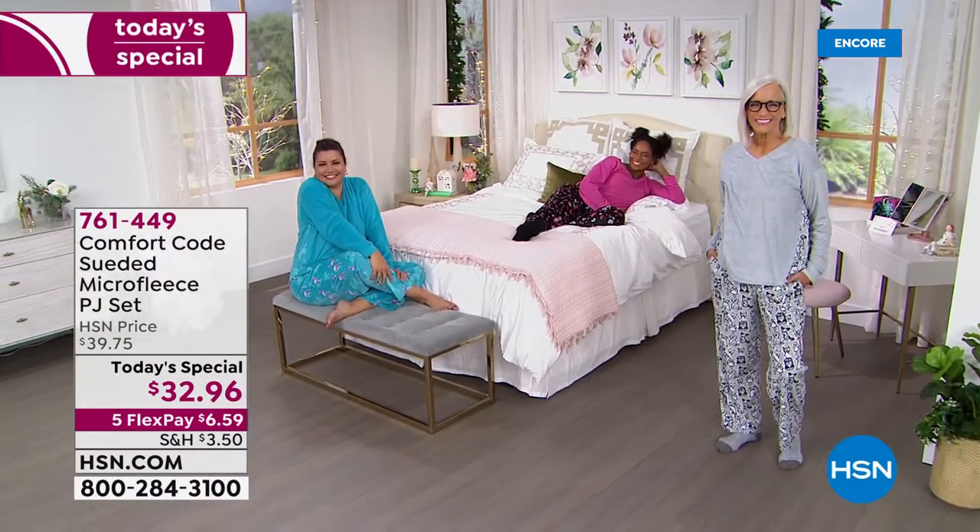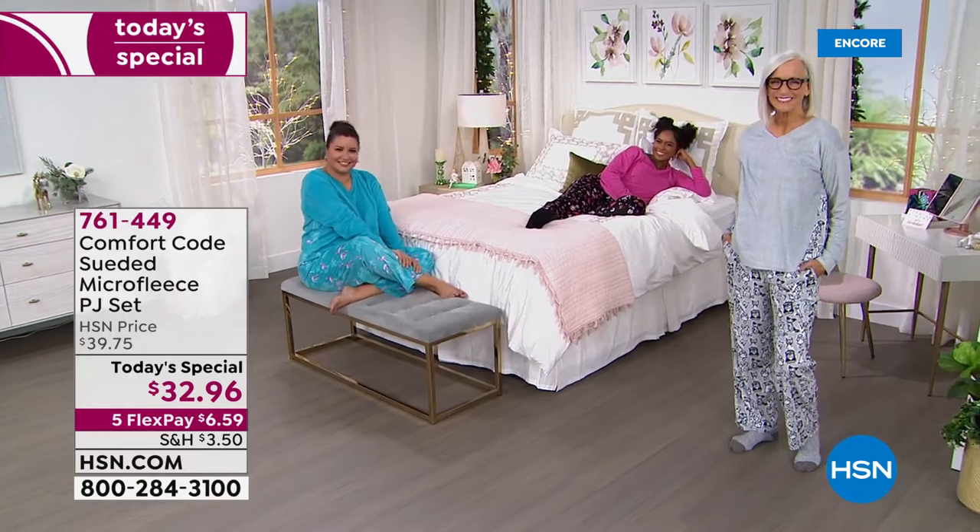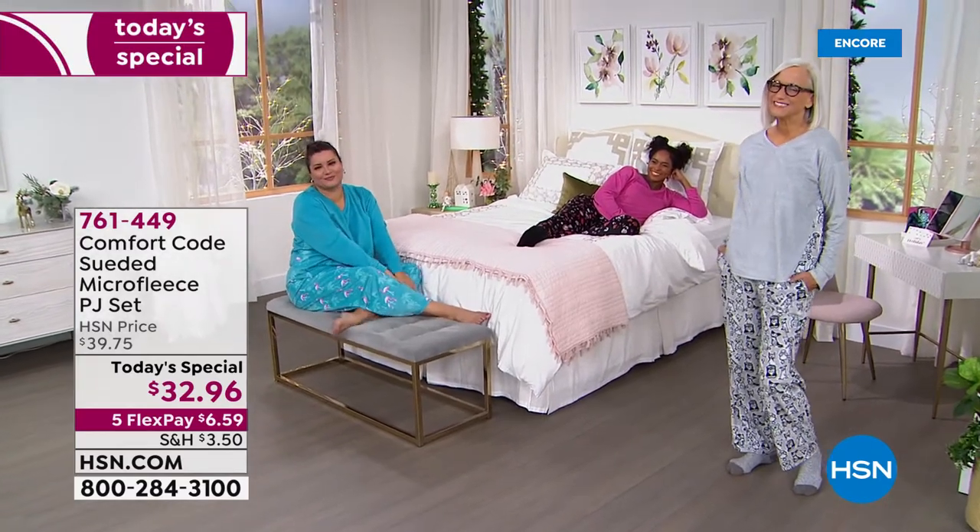Pajama party! How cute you guys look — Annette, Dania, and Jan. Thanks for joining us.